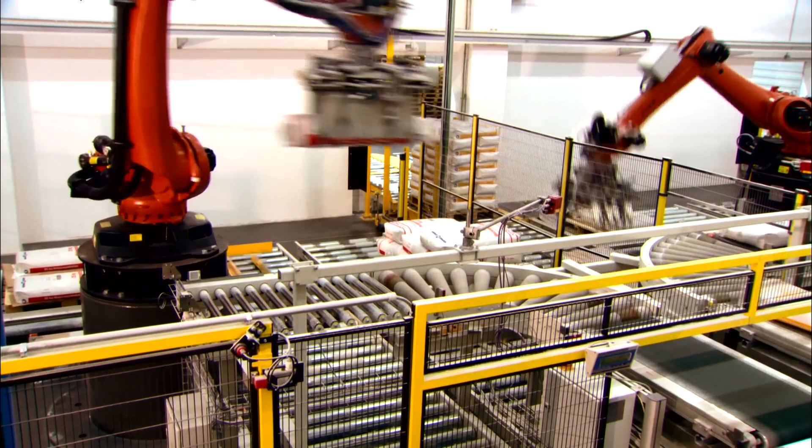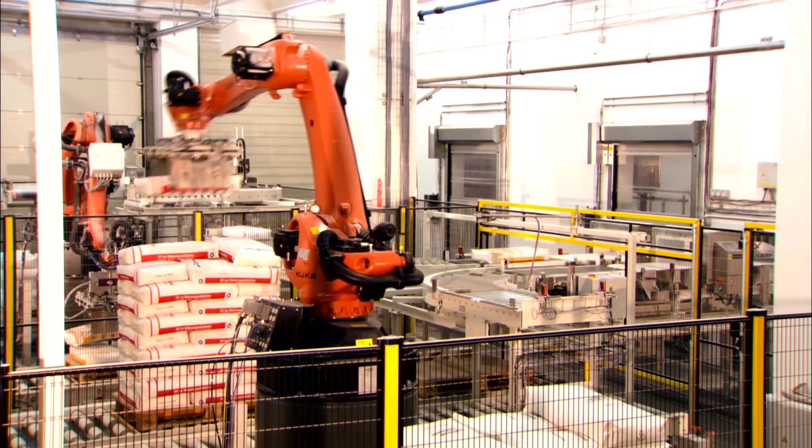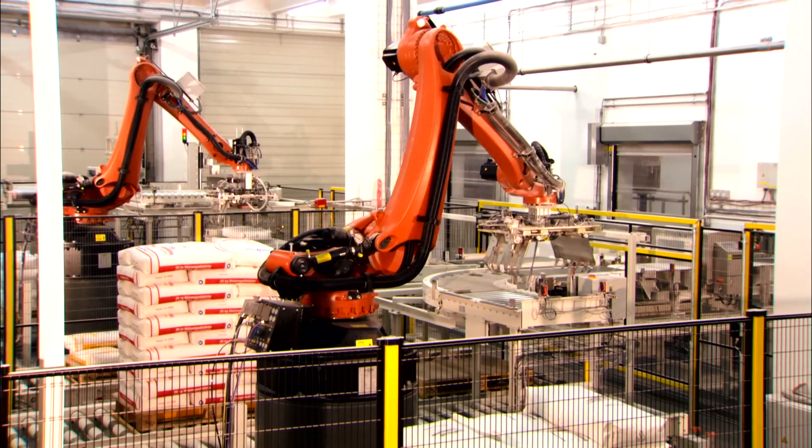Its immunity to cold temperatures down to minus 30 degrees Celsius makes the robot ideal for the food sector. The palletizing robot is characterized by short cycle times, high flexibility, and extreme precision in stacking and setting down.